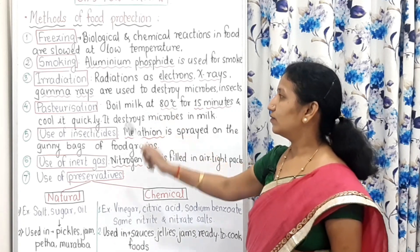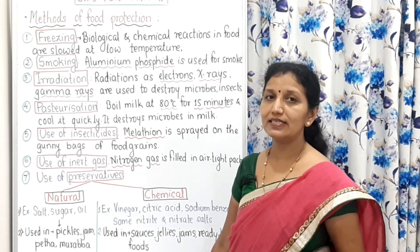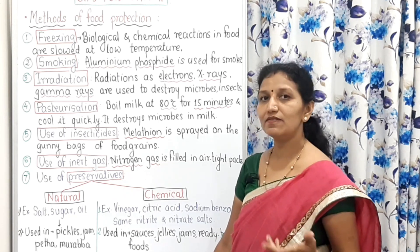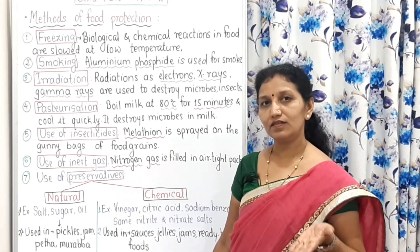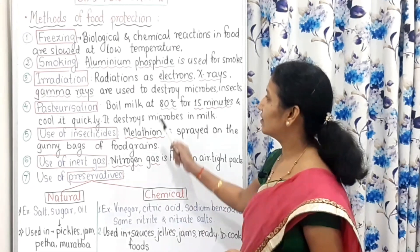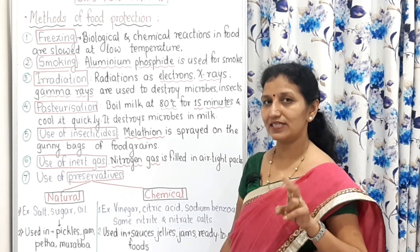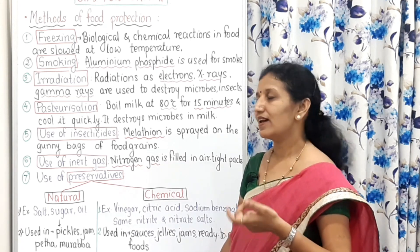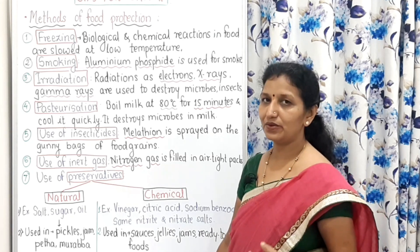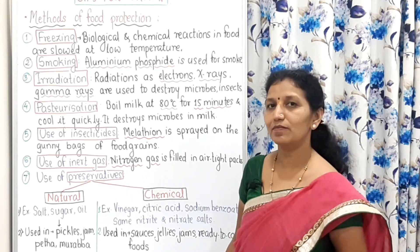Because of radiation, potatoes and onions can be kept in good condition for many days because their life processes are slowed down. Whereas in fruits, because of radiation, the metabolic activities — the activities of ripening — are increased and enhanced. So in fruits the rate is increased, whereas in potatoes and onions the growth rate is decreased. That is why potatoes and onions are irradiated frequently so that they can remain in good condition.